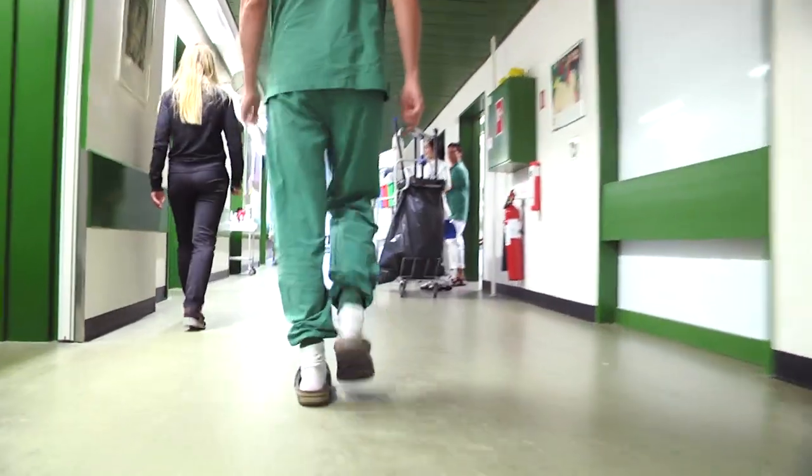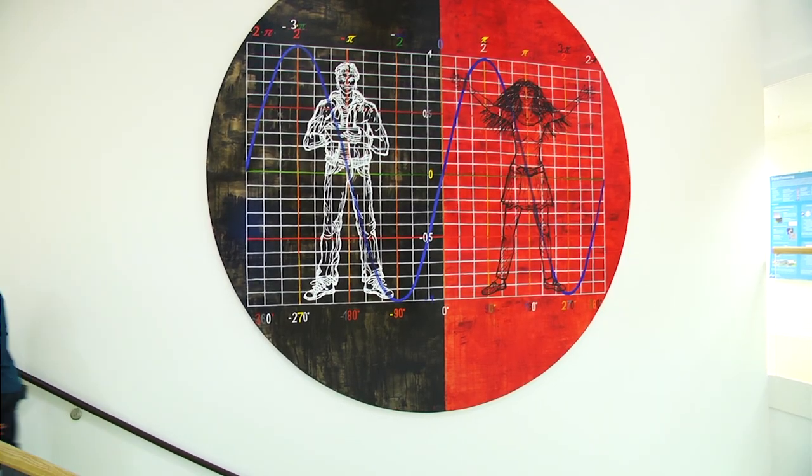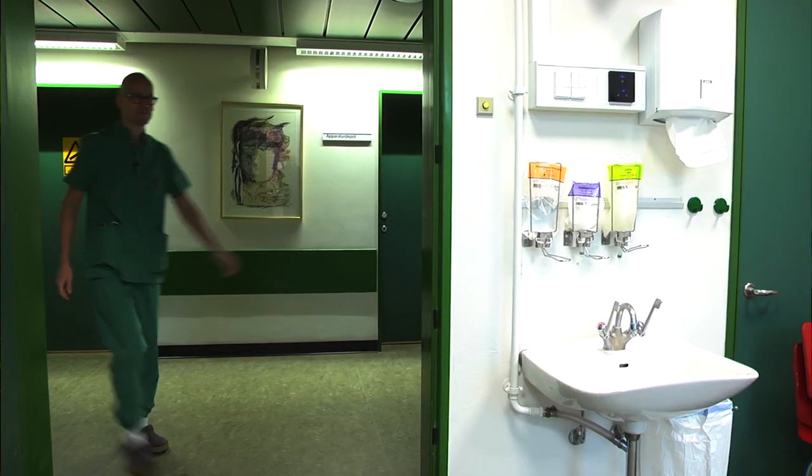The real great thing about participating in the biomedical program was that I learned how to take one step back and look at the real needs in the healthcare area. I chose to participate in the biomedical design program because I thought it was a very exciting education where I could use my qualifications both as a mechanical engineer and as a biomedical engineer, and combine those two educations with a commercial mindset.